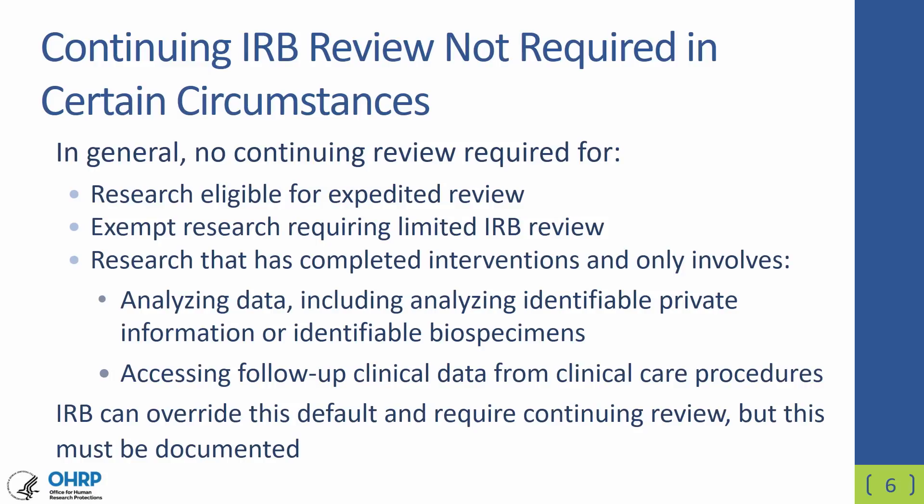In general, under the revised Common Rule, no continuing review will be required for research that is eligible for expedited review, for exempt research that requires limited IRB review, or for research that has completed all interventions and only now includes analyzing data — even if the information or biospecimens are identifiable — or accessing follow-up clinical data from clinical care procedures. Importantly, the IRB can override this default and still choose to require continuing review as long as that decision is documented.